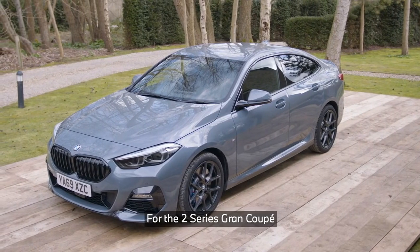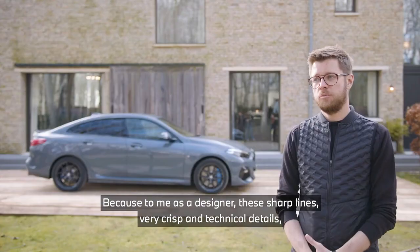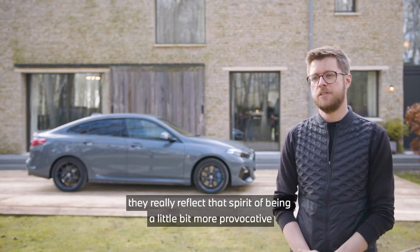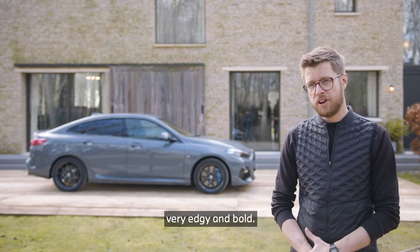For the 2 Series Grand Coupe, what we wanted to achieve was a very sharp, technical, and modern look, because to me as a designer, these sharp lines and very crisp technical details really reflect that spirit of being a little bit more provocative — very edgy and bold.